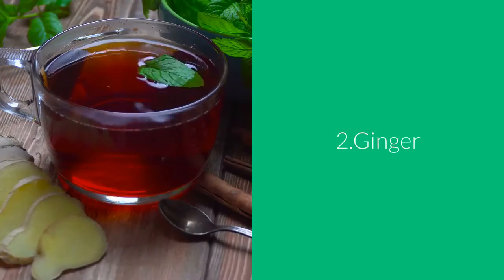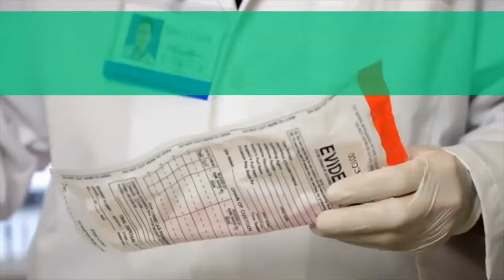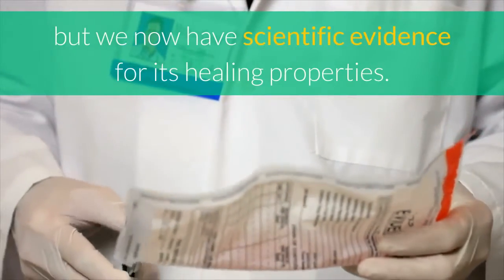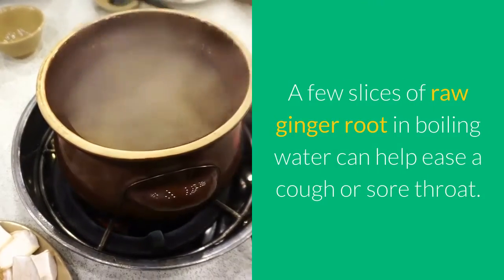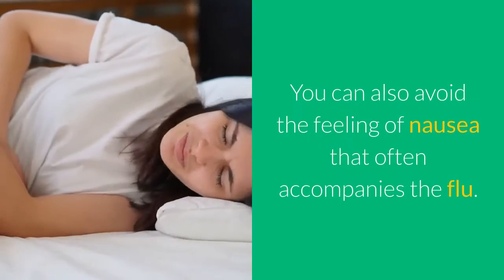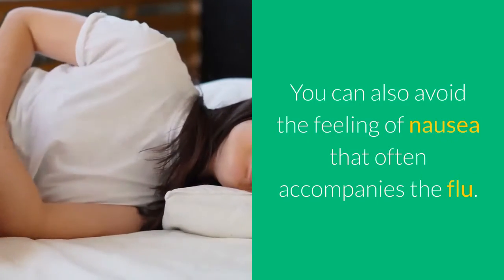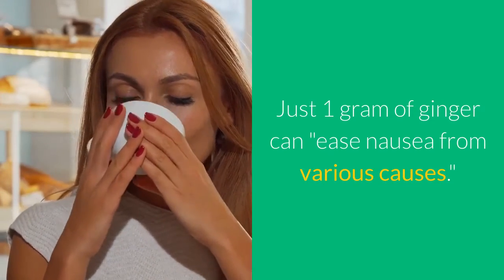2. Ginger. The health benefits of ginger root have been used for centuries, but we now have scientific evidence for its healing properties. A few slices of raw ginger root in boiling water can help ease a cough or sore throat. You can also avoid the feeling of nausea that often accompanies the flu. Just one gram of ginger can ease nausea from various causes.